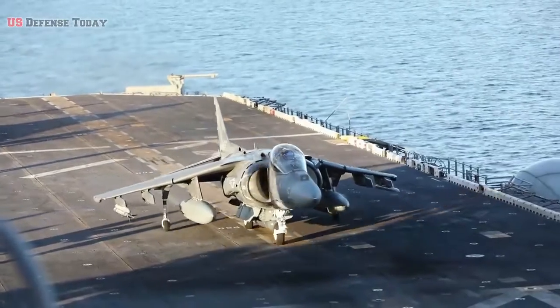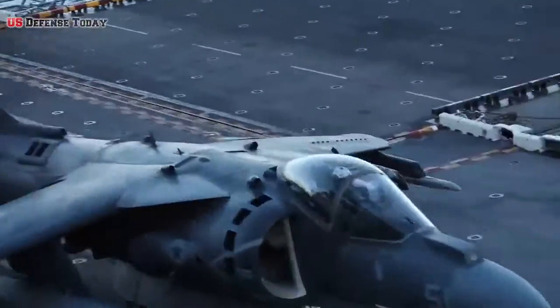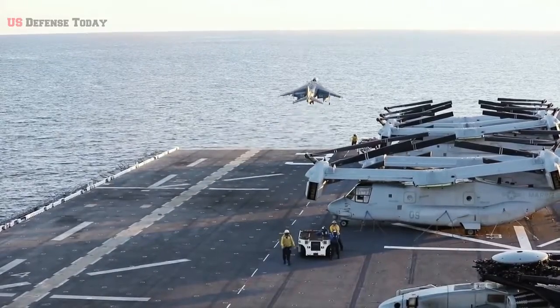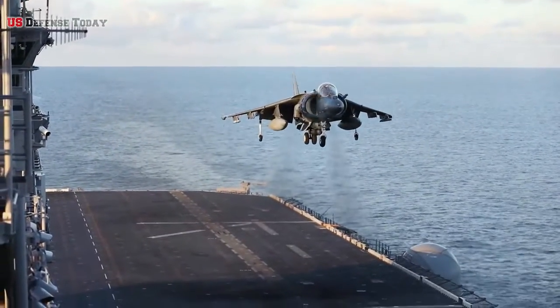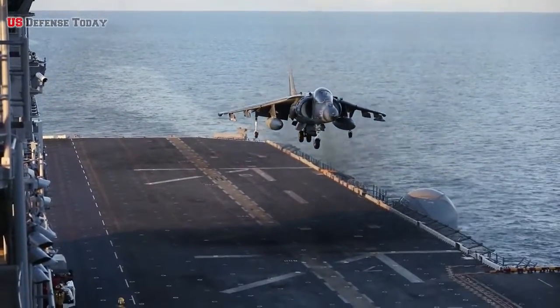The development of vertical or short takeoff and landing, V/STOL, aircraft such as the AV-8B Harrier II attack aircraft and the F-35B Lightning II have further changed the way these smaller flattops could be used.